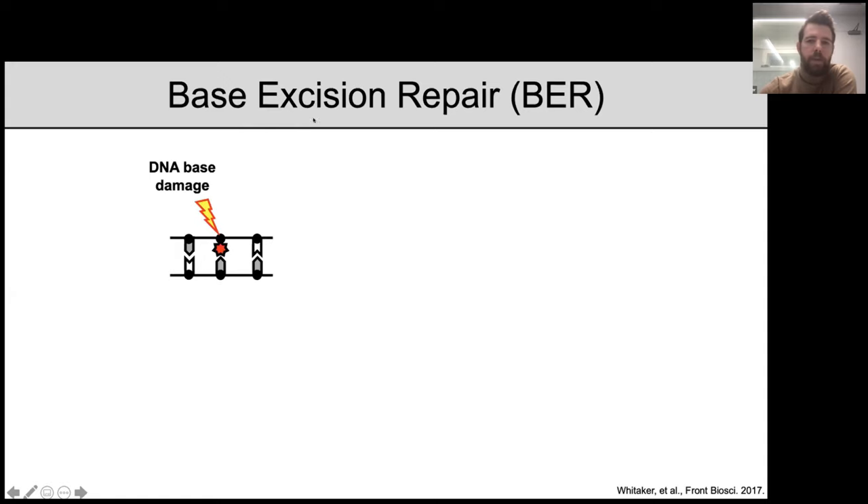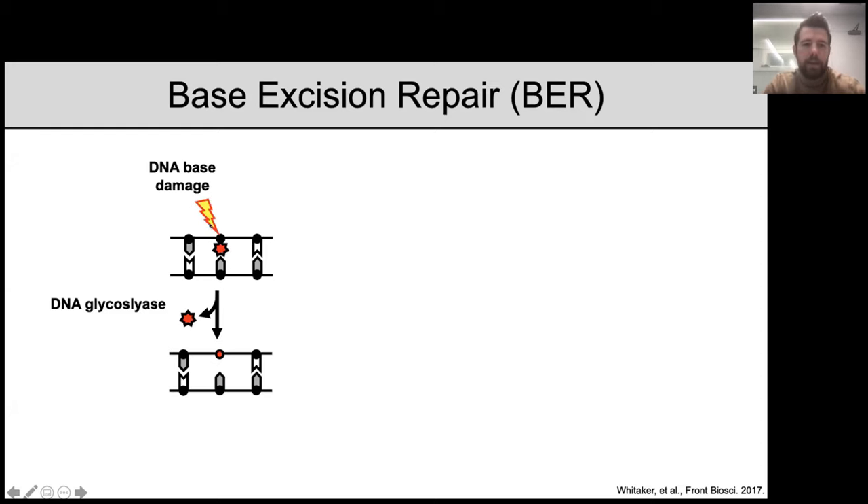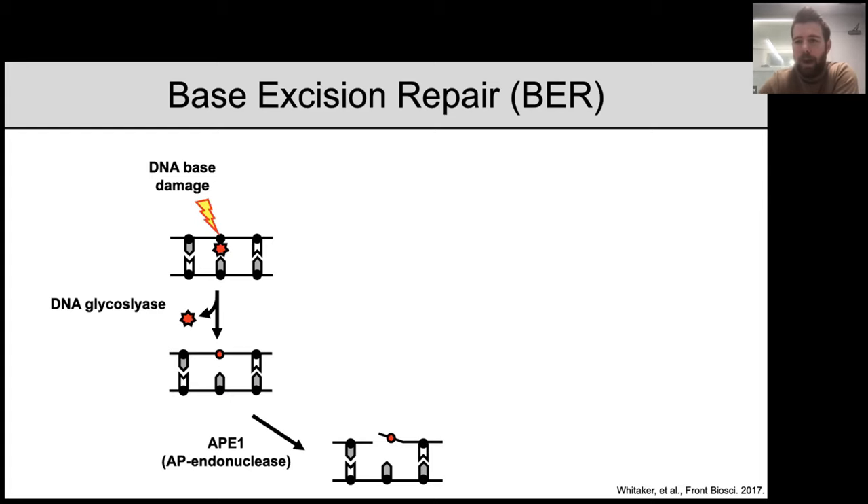Base excision repair is the cell's primary defense against multiple types of DNA base damage — damage specifically to the DNA nucleobase. The pathway is initiated through the induction of DNA base damage, which is recognized by a type of enzyme known as a DNA glycosylase. The DNA glycosylase binds the DNA base damage and excises the damaged DNA base, leaving behind a DNA repair intermediate we call an AP site, or baseless sugar moiety.